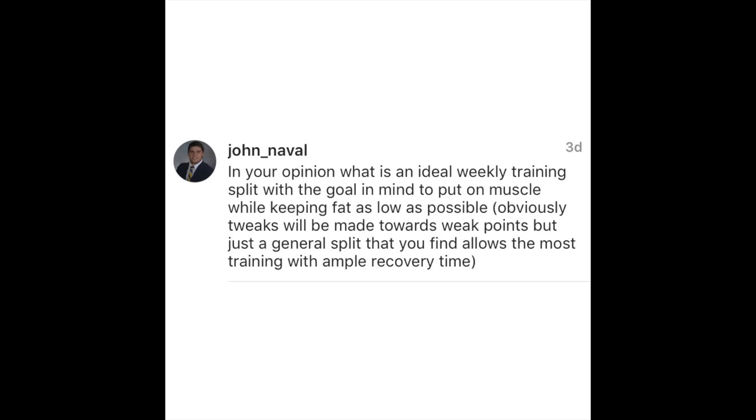John Naval asks: in your opinion, what is an ideal weekly training split with the goal to put on muscle while keeping fat as low as possible — just a general split that allows the most training with ample recovery time? In my opinion, the best training routine when you're looking to add muscle, keep body fat low, and keep excitement in your program is something called power hypertrophy.